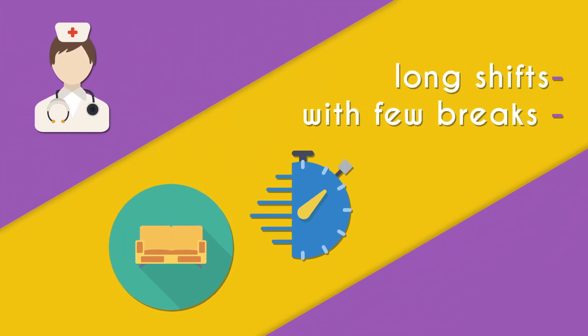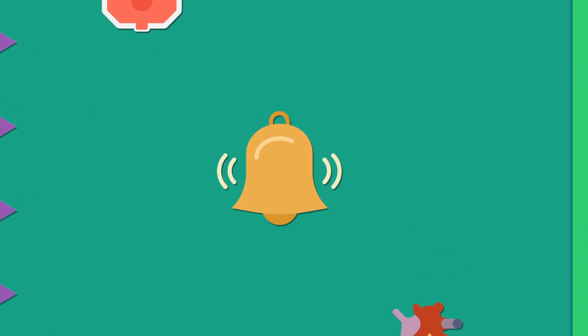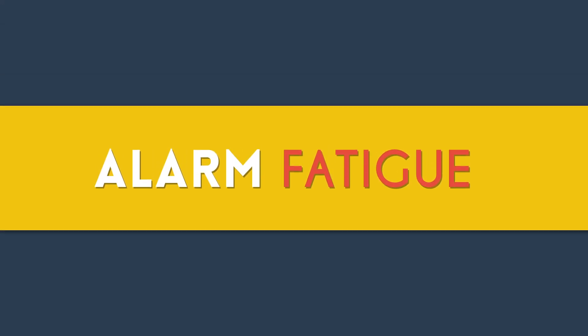Imagine being a nurse. You work long shifts and receive few breaks. Every couple of minutes, an alarm goes off. This beep could mean a patient's IV bag is done, there is a kink in the line, or they are going into complete cardiac arrest. But when you are at the nursing station, there is no way to differentiate between these different kinds of beeps. This leads nurses to ignore these monotonous sounds. This is called alarm fatigue.